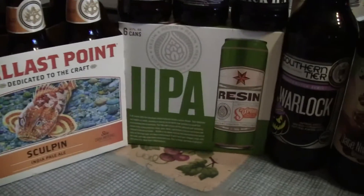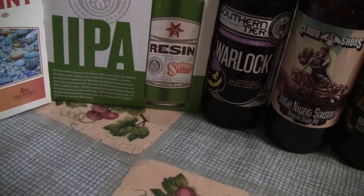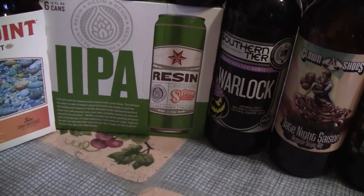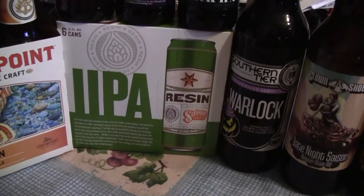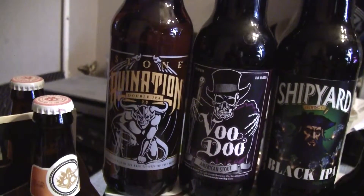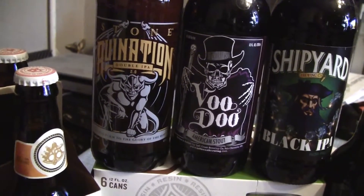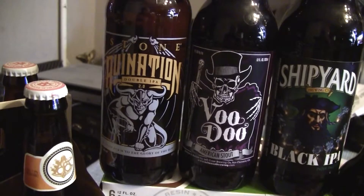Also picked up from Six Point Ales their Resin — this is their double IPA, got six cans of that. And to review, I finally was able to get my hands on this — I've had a bunch of guys ask me when I was going to review this — this is Stone's Ruination 2.0, so I picked up a bottle of that to check out and review.